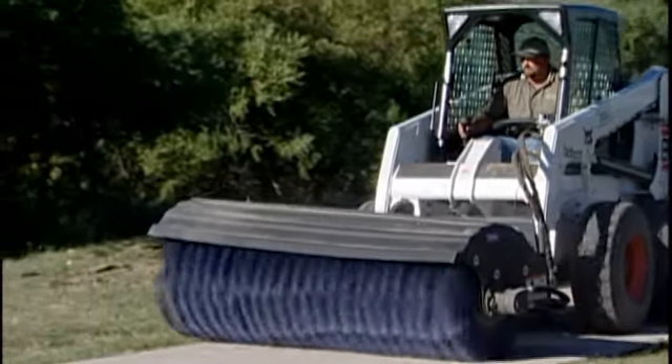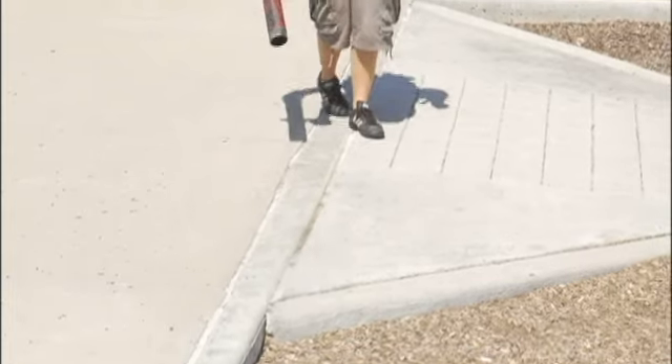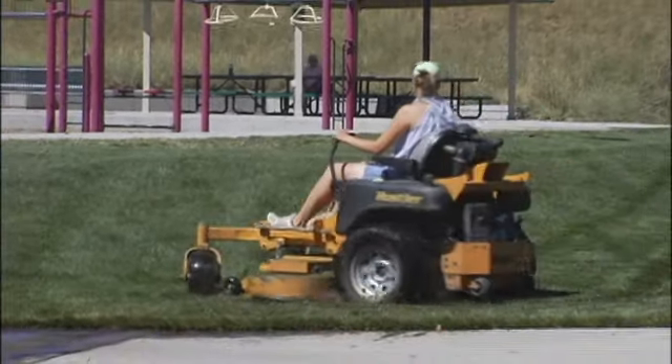The most important thing for us is just to provide a safe playing surface, a safe playground, a safe atmosphere within any of our parks, trails, or even our public building grounds. We have a lot of activities that take place, and our first priority is to make sure that it's a safe area for users.